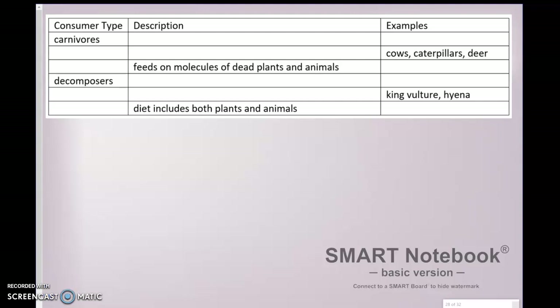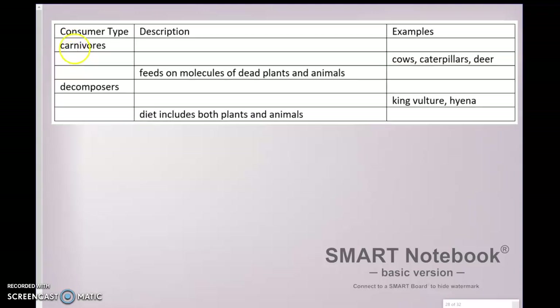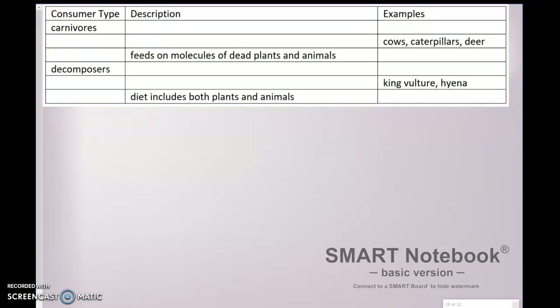Last time we almost finished our notes on this. We went through our consumer types and learned a little bit about how each of these consumer types works in the environment. So we had carnivores, we had herbivores, detritivores, decomposers, scavengers, and finally omnivores.